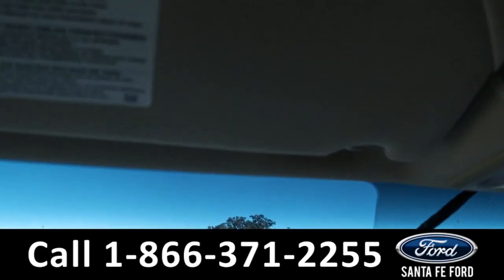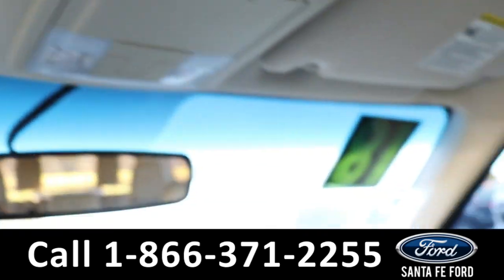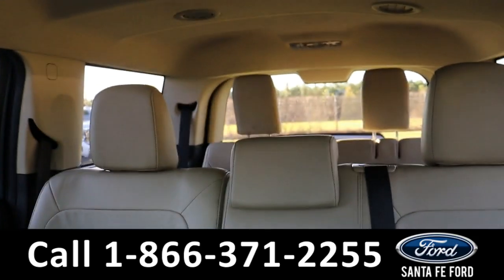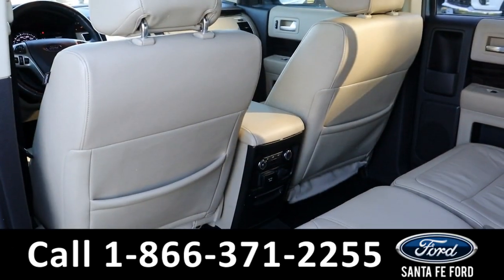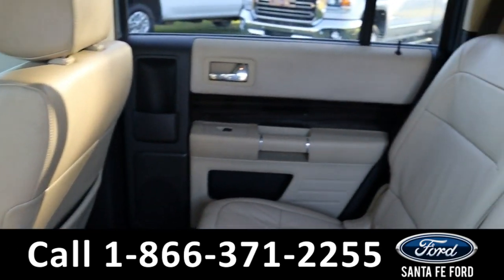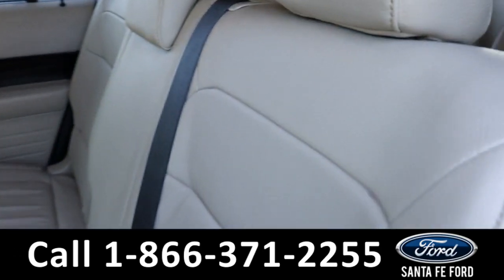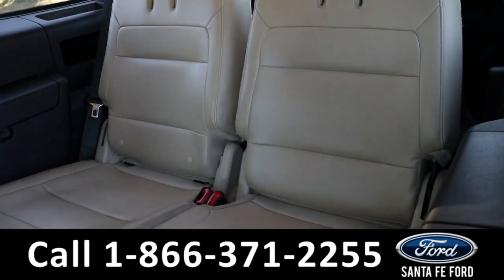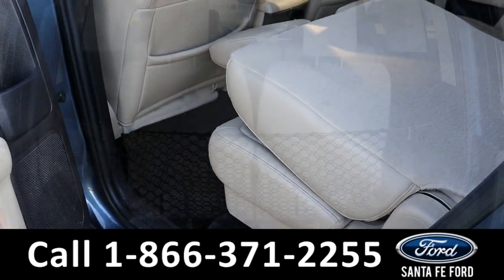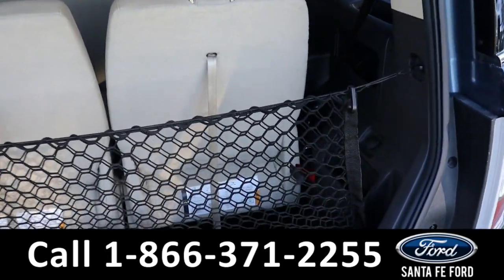It is also equipped with HomeLink. Now let's take a closer look at the second and third row. Here's a quick look at the second row and the third row, and here is the cargo area.